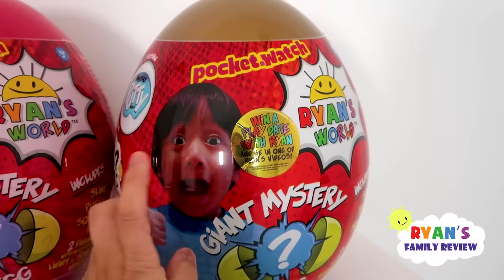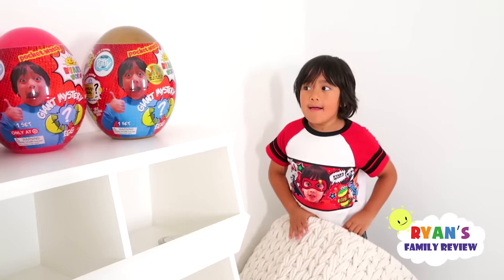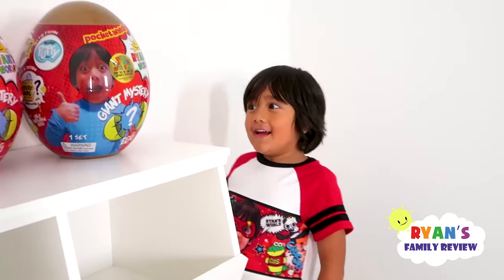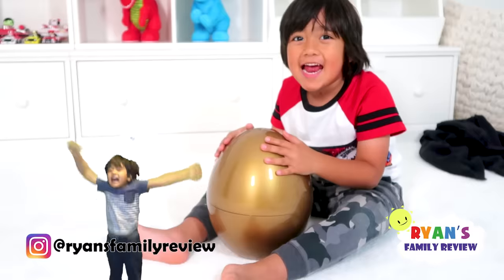We've been working on this egg for a while. We're really excited because inside this golden egg you can win a chance to have a play date with Ryan. That's right, and be in one of his videos. You guys get to fly to L.A. and meet Ryan. It is really cool. Are you excited to meet one of your fans? Yeah! Guys, now I'm going to show you a sneak peek of what's inside the golden egg.